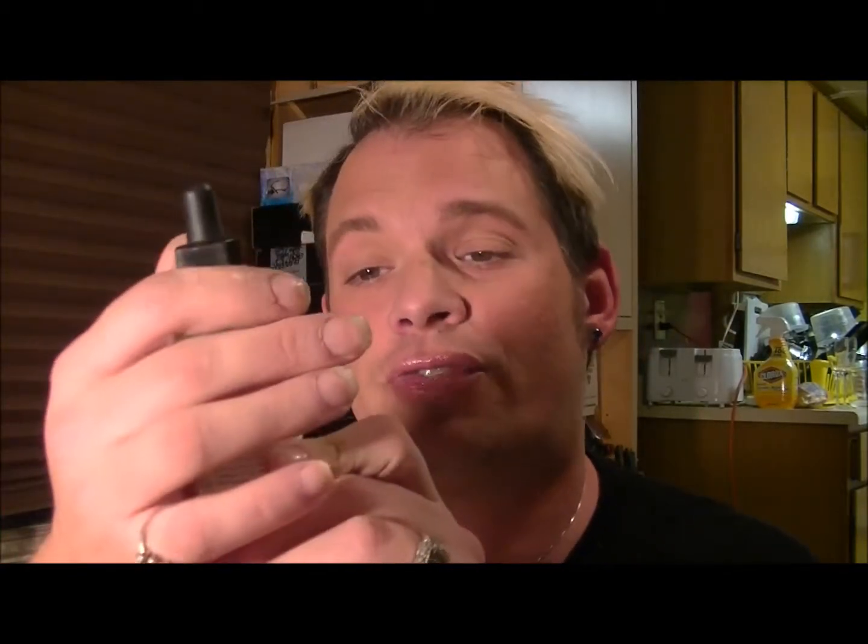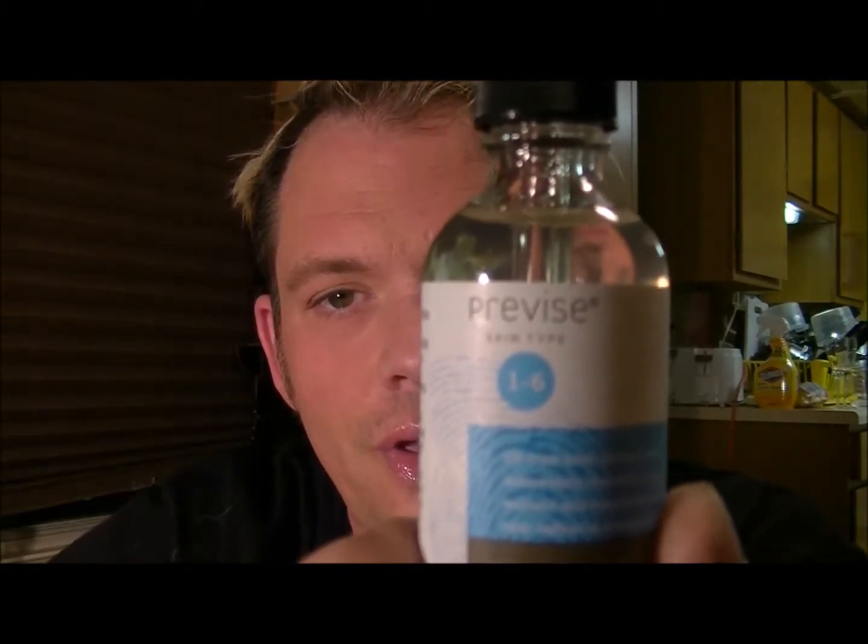The first thing that caught my eye though was the deluxe item. With Boxycharm you get four full-size items and one deluxe item each month, and this is it. It looks like it's from Previse — skin types one through six. This is an oil-free tonic infused with antioxidant-rich daisy flower extract and hyaluronic acid to help lighten and brighten the skin — things I'm totally into.